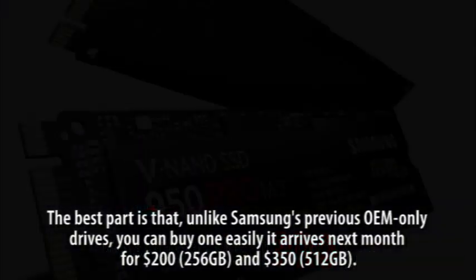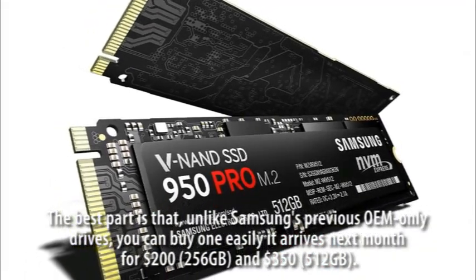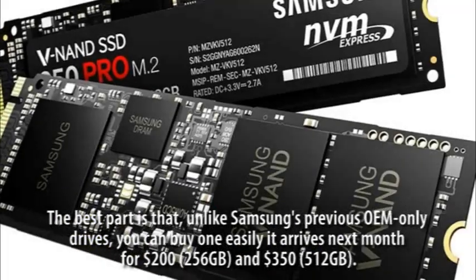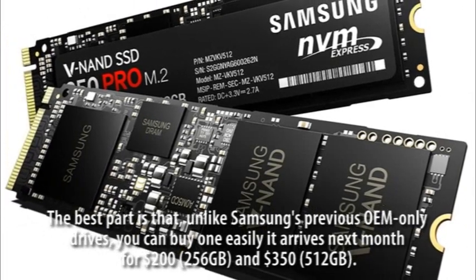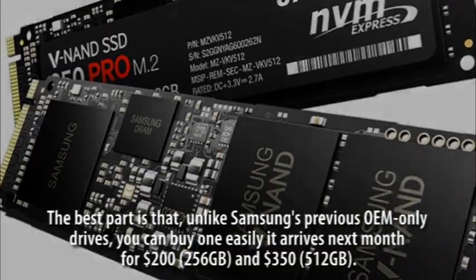The best part is that, unlike Samsung's previous OEM-only drives, you can buy one easily. It arrives next month for $200 (256GB) and $350 (512GB).